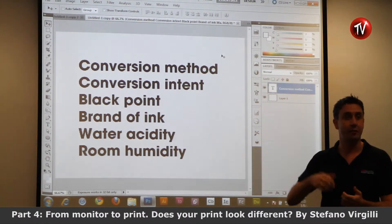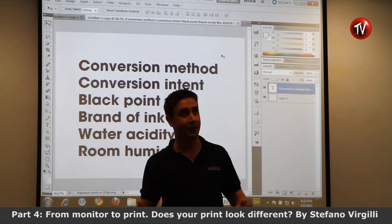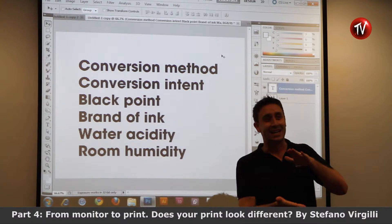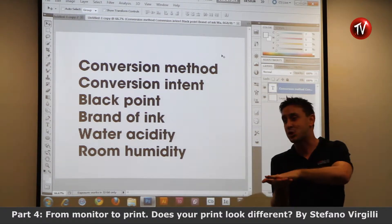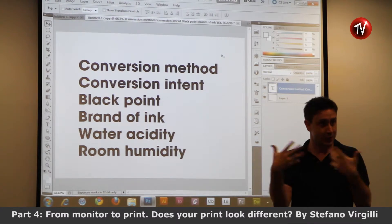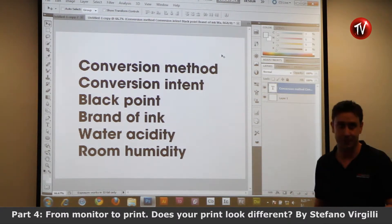Room humidity is also a parameter. If you are in Singapore, which is very humid, you have to keep indoors quite dry and cold. It depends on how the ink will be absorbed on the paper — whether it will spread or not. So that is also a parameter. Now why am I listing all these parameters?